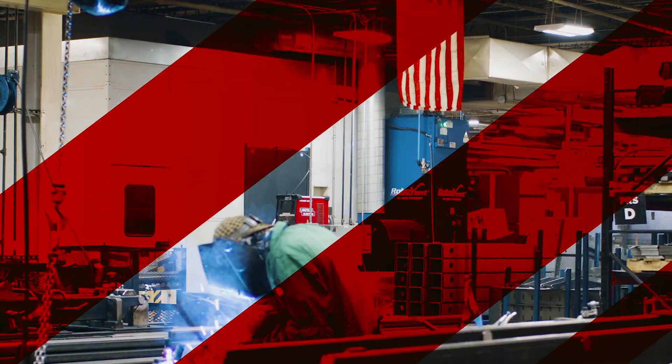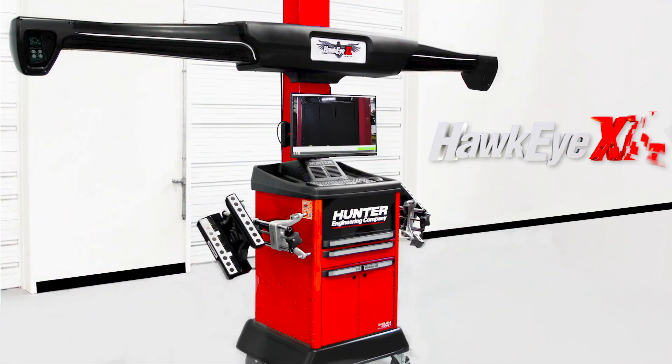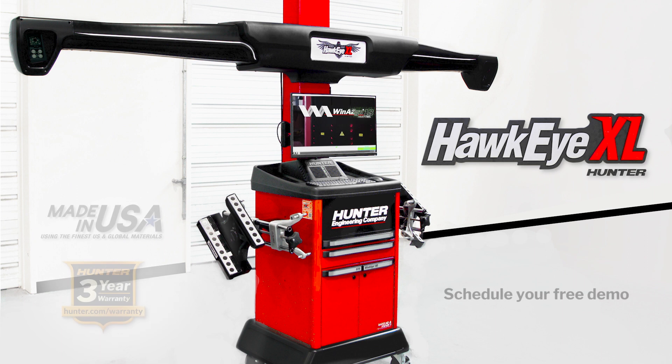HunterNet Connectable. Designed and built in the USA. Come excel with Hunter's visionary new alignment technology — Hawkeye XL.